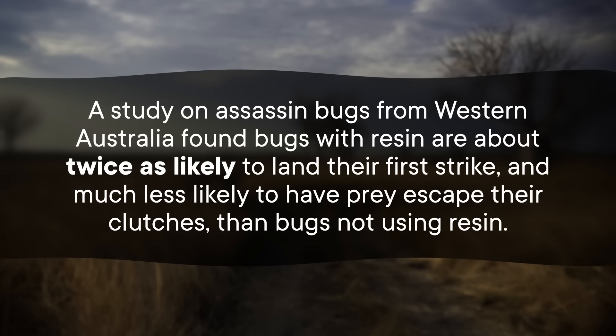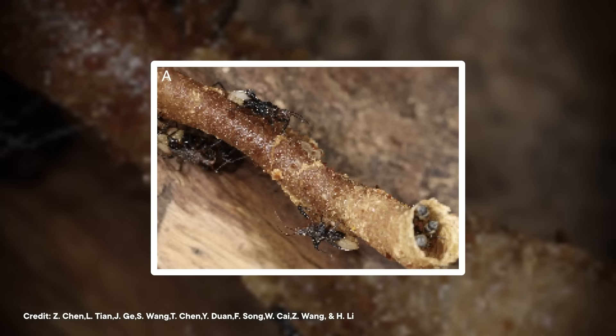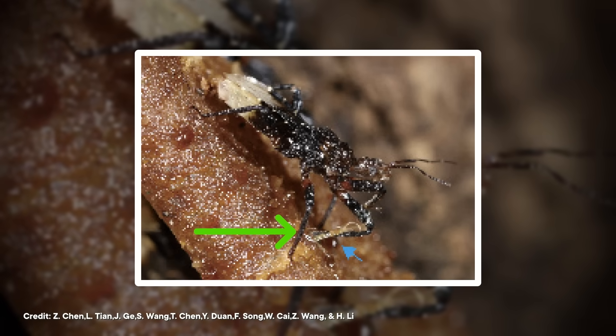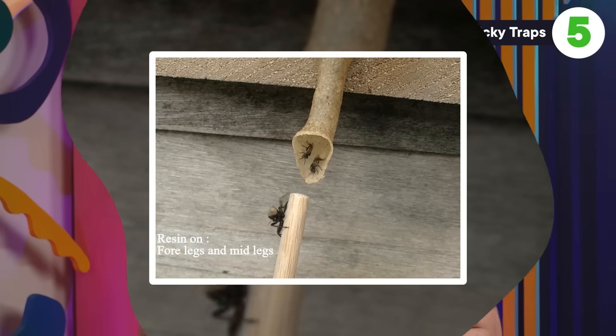Bugs with resin are much less likely to have prey escape their clutches than bugs not using resin — probably because resin is sticky. Another species of assassin bug found in Thailand and China goes even further, using resin as bait for angry and tasty bees. This assassin bug processes the resin by working it with its legs, which seems to make the resin extra stinky by releasing more chemical cues — kind of like when a sommelier swirls wine in a glass. The assassin's target, stingless bees, are no strangers to resin; they also use it as a sticky trap to protect their colony from intruders. So when guard bees smell resin, they think it means there's an intruder nearby. When the assassin bug works the resin in its legs, the guard bees come poking around looking for a fight — and then wham! The assassin bug gets them. The predator becomes the prey.